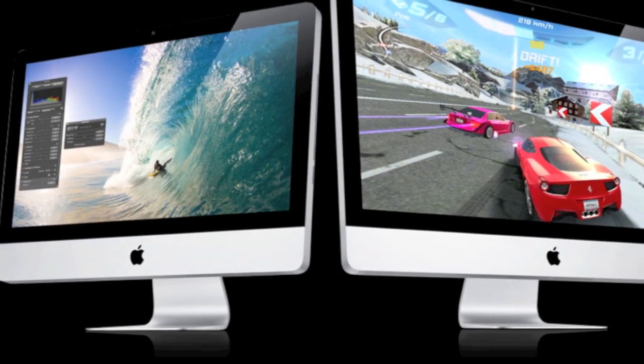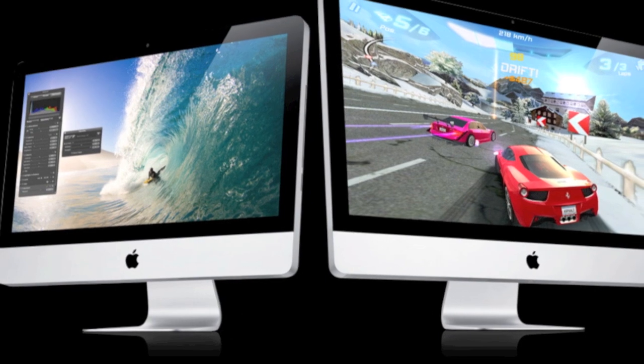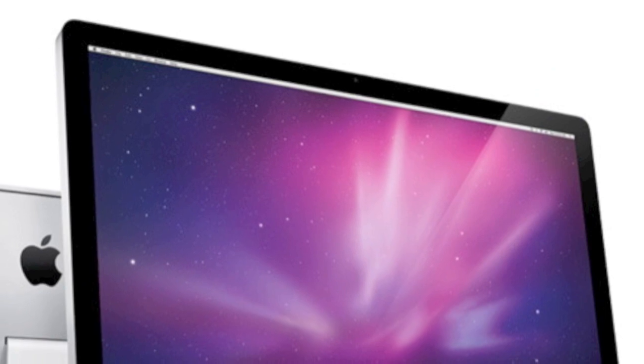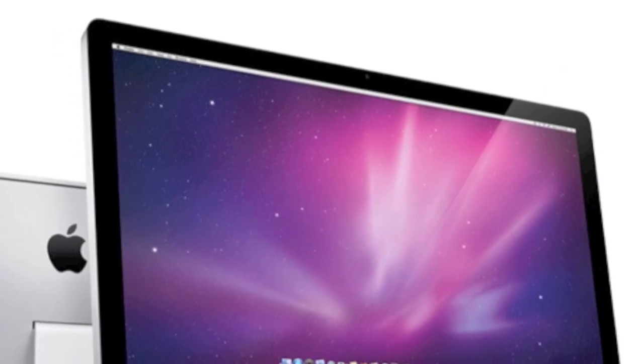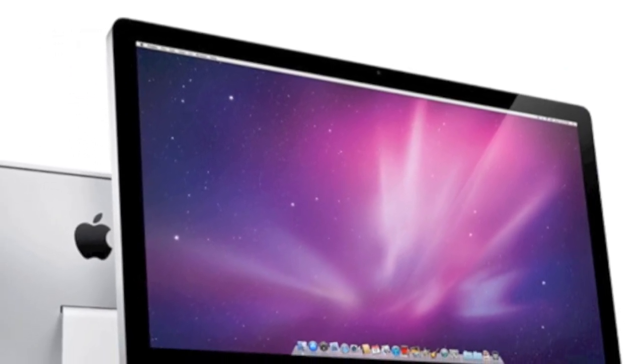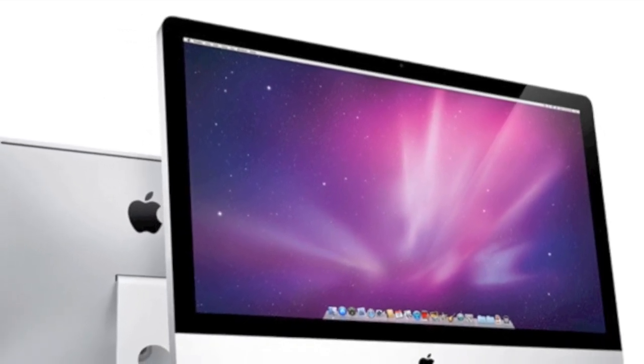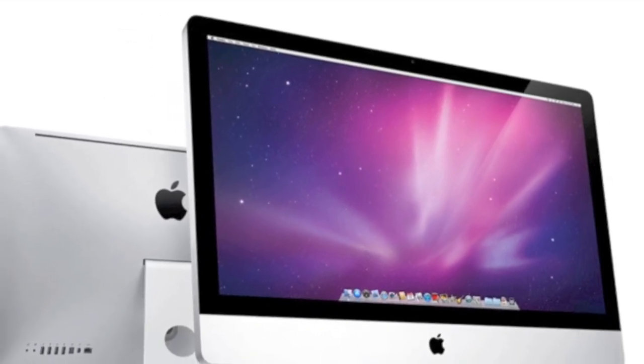Overall, you can't beat the price considering the new features and performance of the new iMacs. That's been my quick review of the new iMacs. In an upcoming video, I'll be doing some benchmarking of the new iMacs with the new Core i5 and Core i7 processors. If you guys like this video, please give it a thumbs up to support the channel.